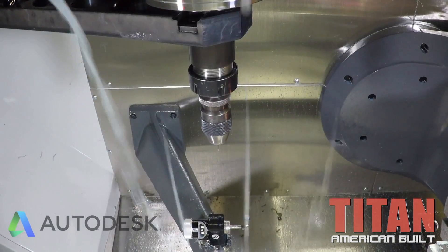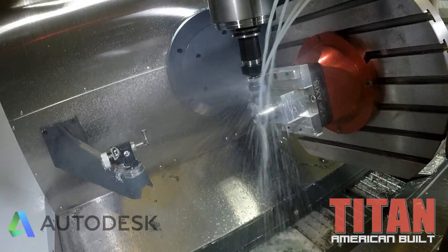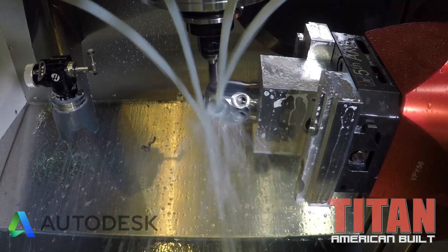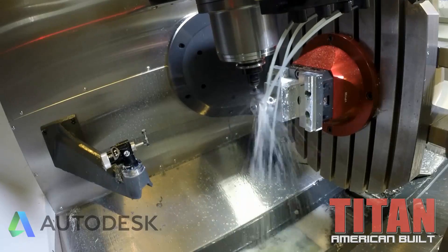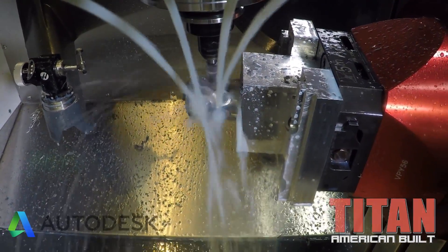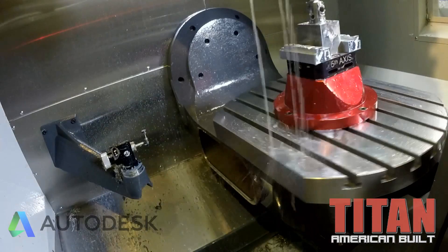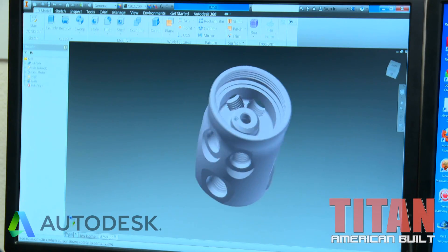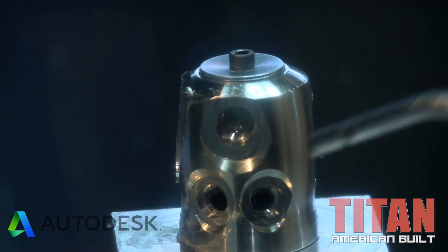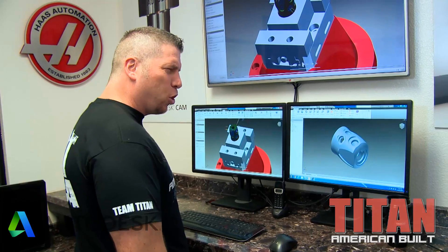Dana's going to run an aluminum part, then a titanium part, and then we're going to get it into Shawn. He's going to inspect it. Once all the dimensions spec out, we know everything is dialed and the finishes are perfect, we'll run the rest of the parts. Then I'm going to jump in my truck tomorrow morning, run down to the Bay Area, and show it to the team at Oceanic. They're going to be amazed — they're going to hook this thing as a lifeline, breathe from it, and drop down to the depths of the ocean. It's going to be epic.